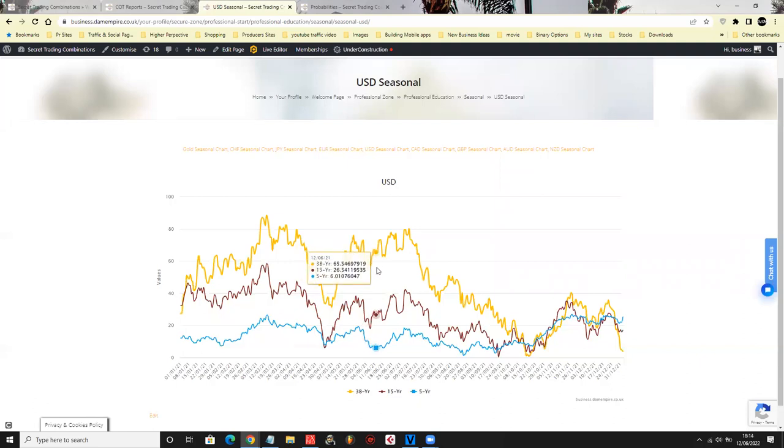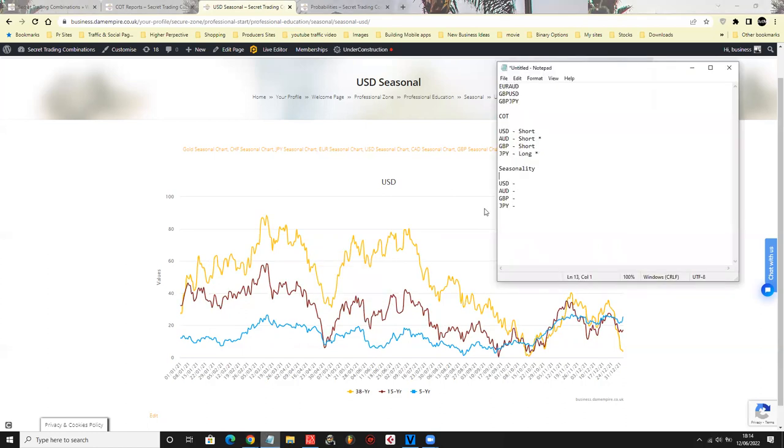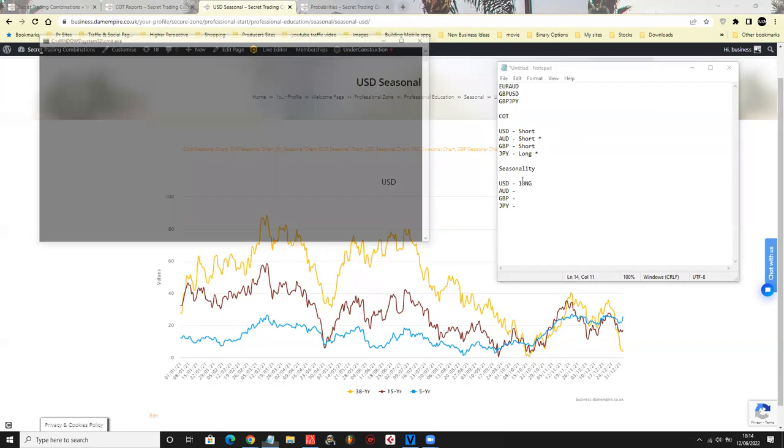With USD on the seasonality, around the current date it does show long, but you have to be very careful — around the 16th there's a short coming that makes it very risky. I normally wouldn't touch this at all because it doesn't give a good amount of movement. I'll still mark it as long but with a star — it is a very dangerous trade.